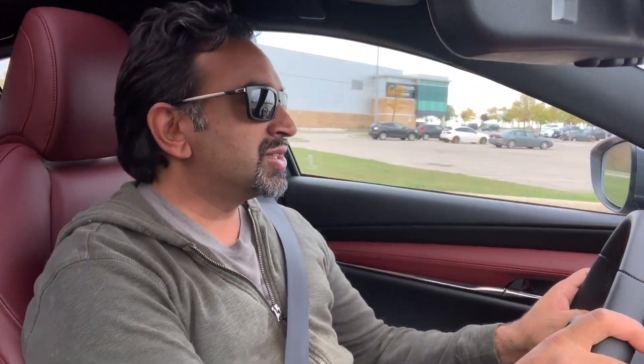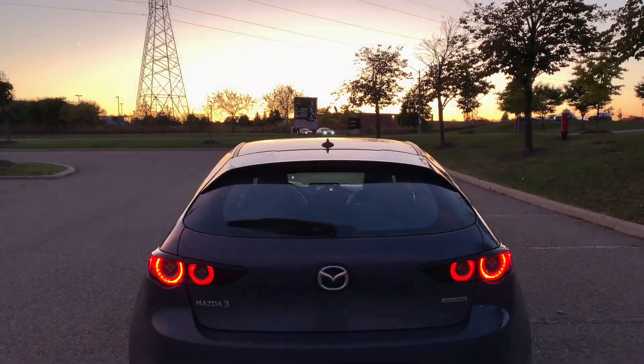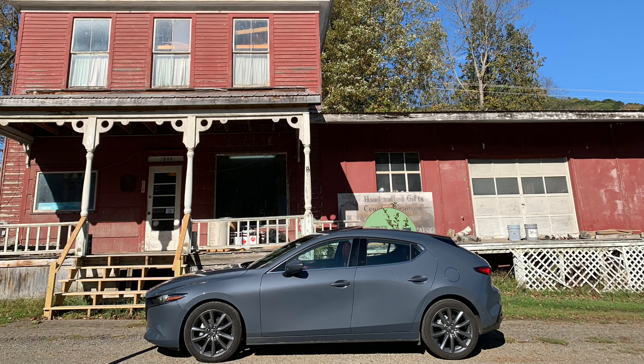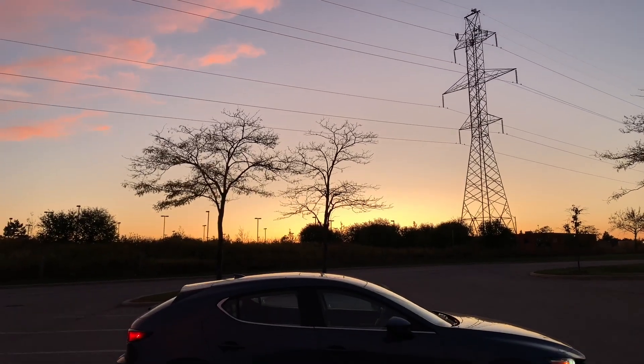Hey everyone, Jay here from Modern Mississauga. Just a quick video on the 2020 Mazda 3. I've done a full review on one of them and I'll link that in the description as well as at the end of the video, but I just got back from a four-day road trip in northern Pennsylvania along their famous Route 6, and I just want to highlight why it's one of my favorite new vehicles of the year.